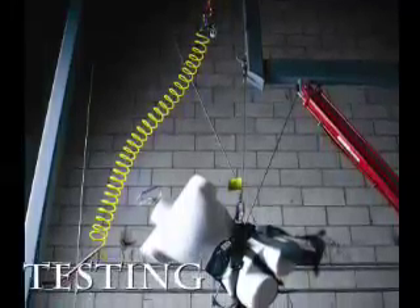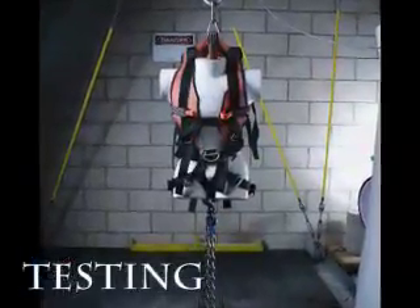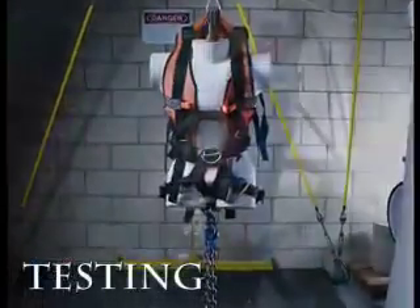The test tower allows product performance tests such as the NFPA Harness Static Test and Drop Test. All new design ideas are put through both laboratory testing and field trials.